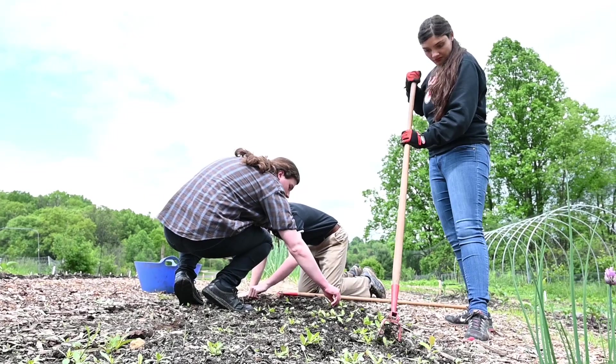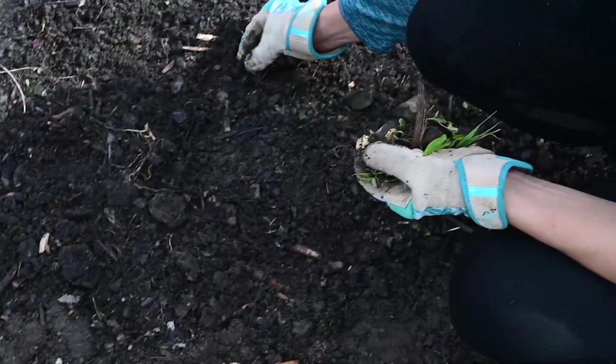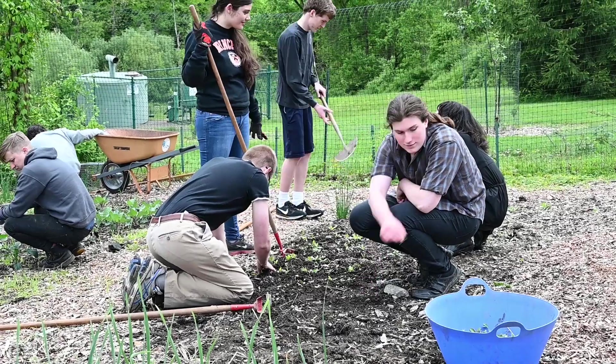I originally took PE Farm just because I didn't want to take a team sport, but I ended up really enjoying it. It really acts as a nice home away from home — somewhere I don't have to think about everything I have to do. I can just put that out of my mind and focus on farm. One of my favorite things is when we collect everything we've harvested and do a picnic and cook from it.